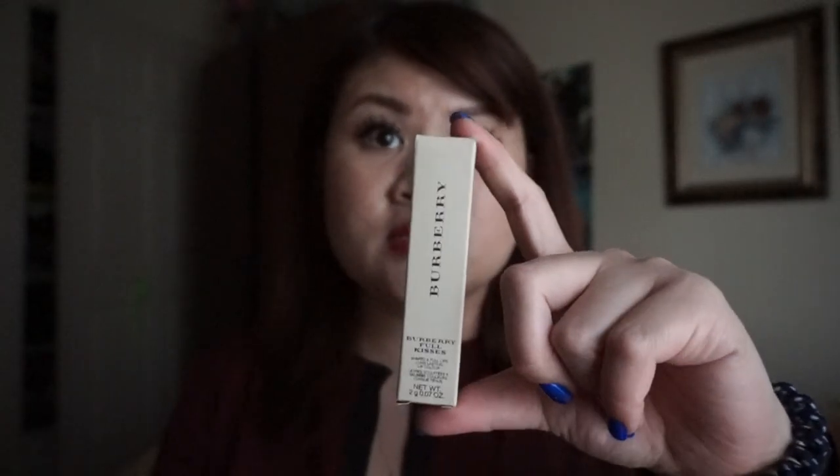Hey guys, it's Laura. So in this video, I would like to talk to you guys about the new Burberry Kisses lipsticks. I got mine from Sephora and they retail for $31 Canadian apiece. So if you go to the store, this is what the box looks like.